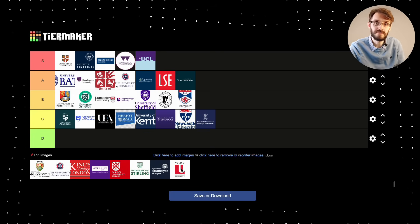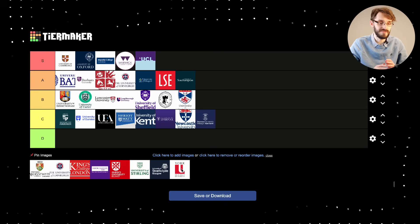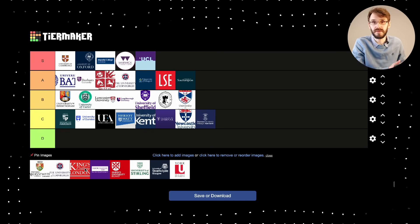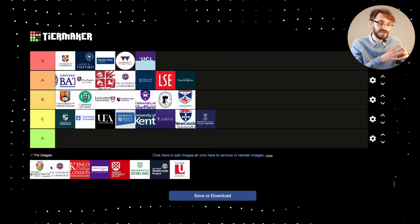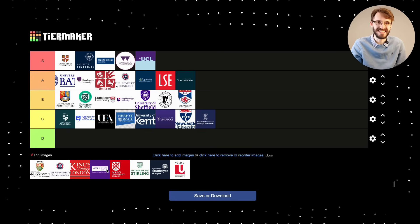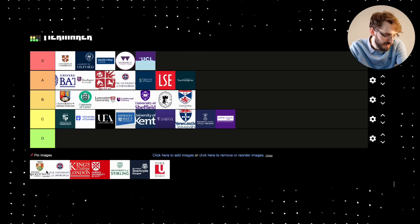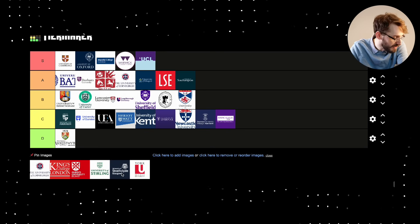Moving on to my definite D-tiers — I don't have many for these. These are universities with minimal grade requirements and are great places to go if you really want to get into mathematics but don't necessarily have strong academic performance, maybe because you weren't doing too well during your A-levels or didn't quite take the right combination. These are really good places to build your proficiency, and I do believe everybody should try to get into mathematics if they can. From this list, I would include Aberystwyth.